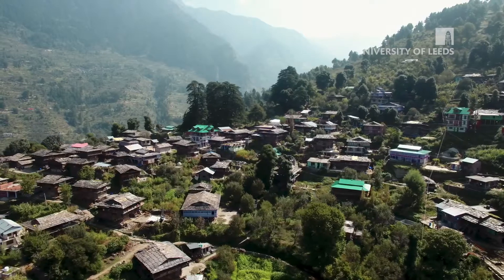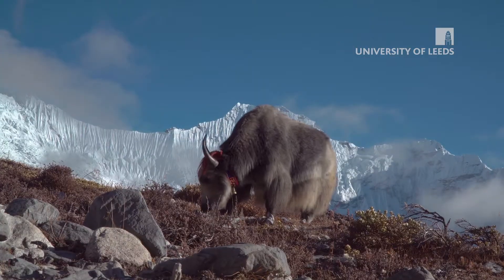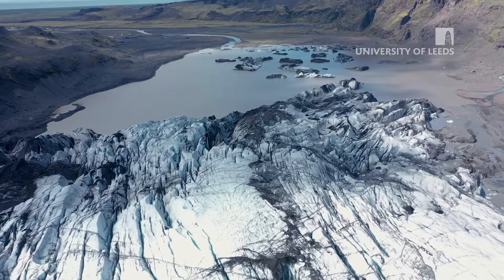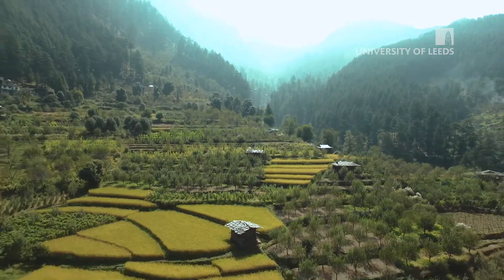There are many hundreds of thousands if not millions of people who are living in the foothills of very high elevation areas in Nepal, Pakistan, India, Bhutan, and Peru. They're all dependent on the water that comes from those mountains to some degree or other, whether it be for hydropower, irrigation, or sanitation.